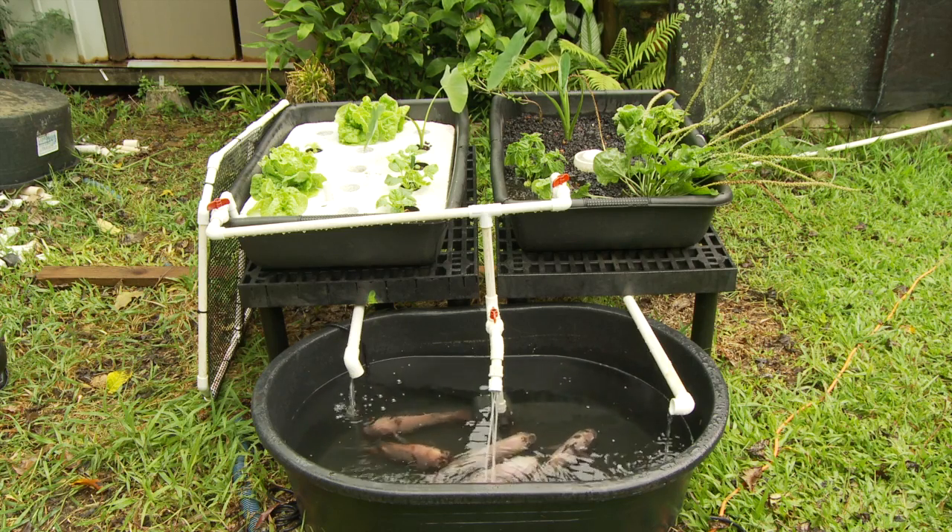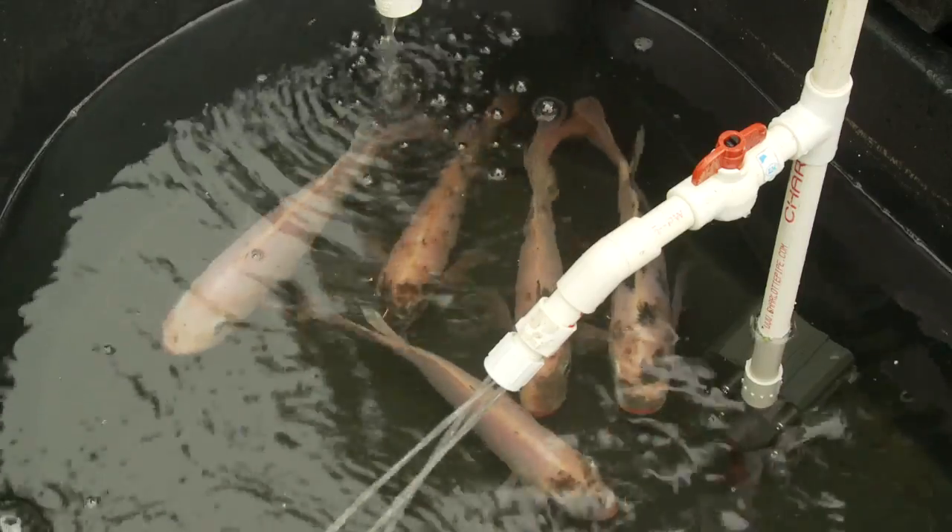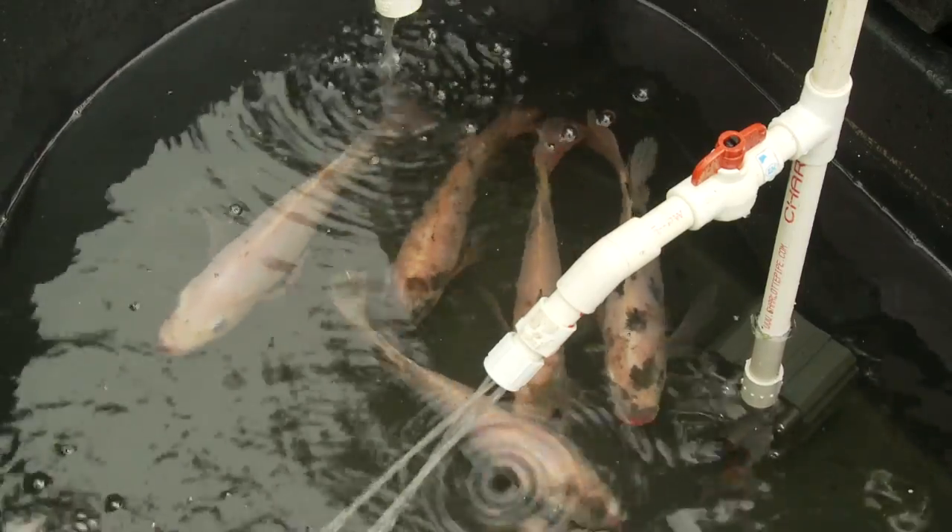Aquaponics is a combination of growing plants in water and raising aquatic animals like fish. Each helps the other survive and thrive.